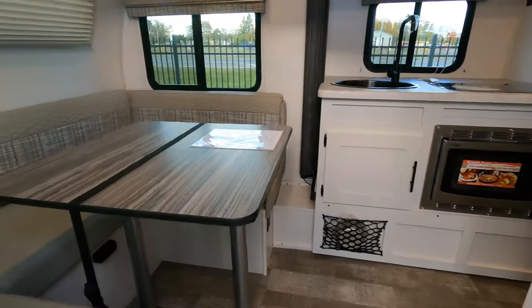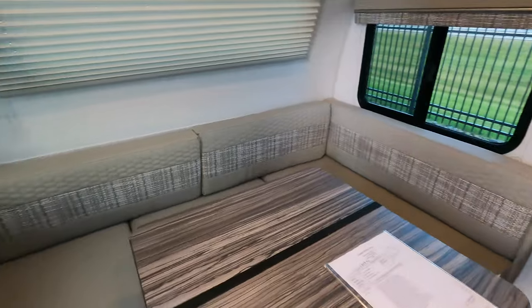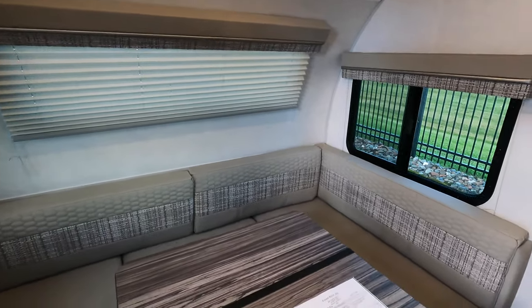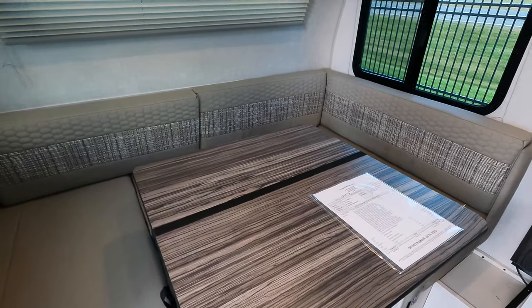This is a rear dinette floor plan, so a U-shaped dinette in the back. This will pop down into a bed for you.